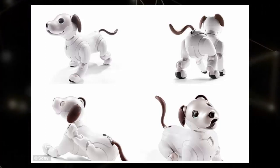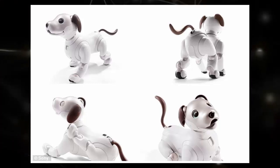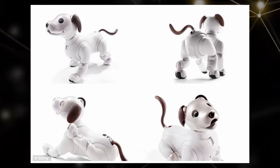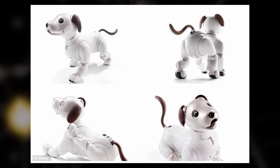It could be a doting partner, a wild fun-loving companion, or anywhere in between. It'll even learn new tricks through interactions with other Aibos, experiences with changing seasons and different events, the company added.